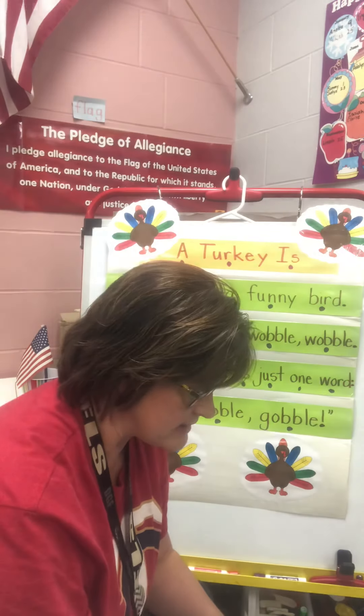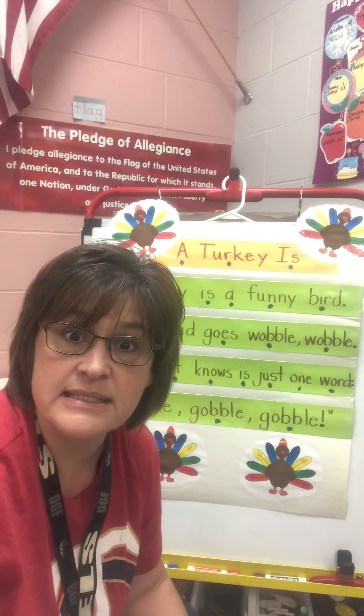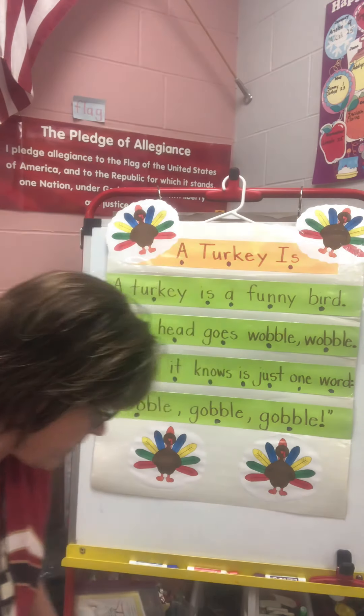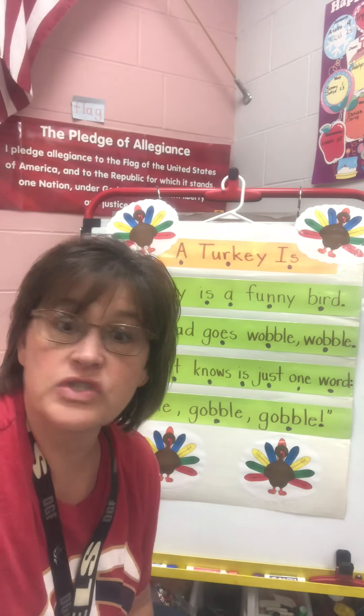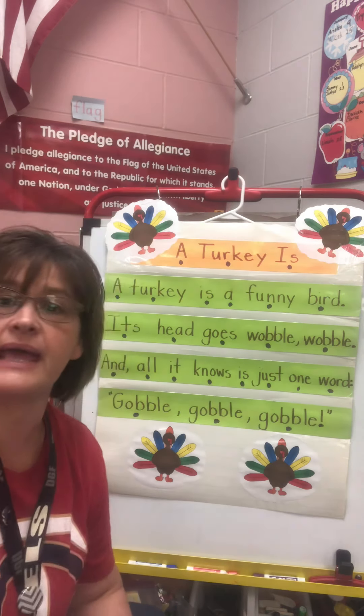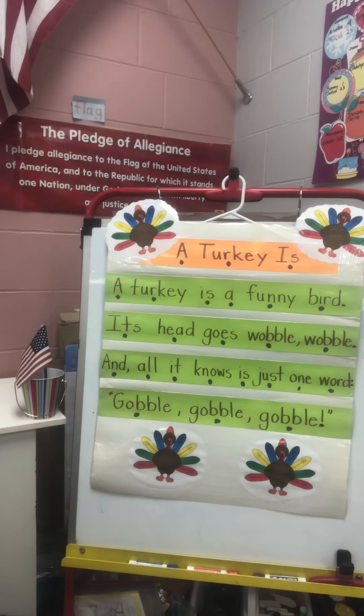And our last job in math today is counting by tens. We're going to do our count by tens today with a hop. So everybody hop up and let's count by tens to 100. 10, 20, 30, 40, 50, 60, 70, 80, 90, 100. Way to go, kindergarten!